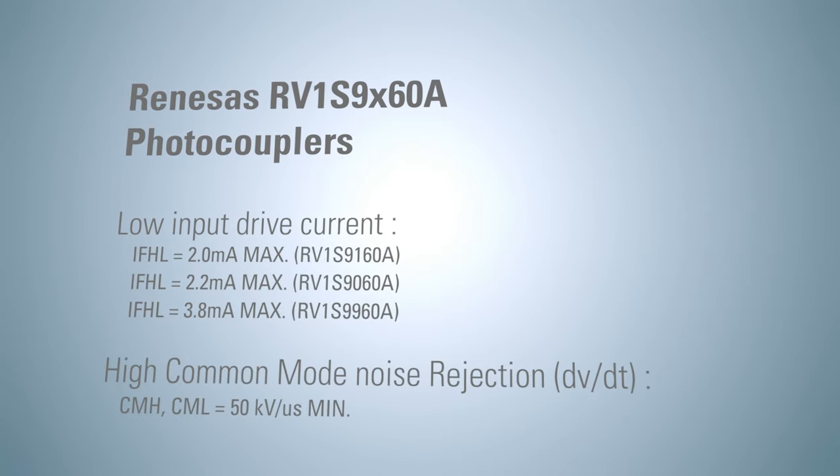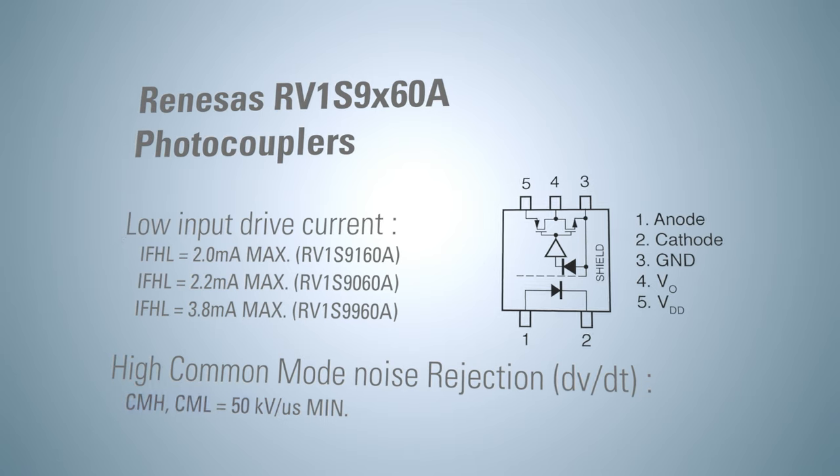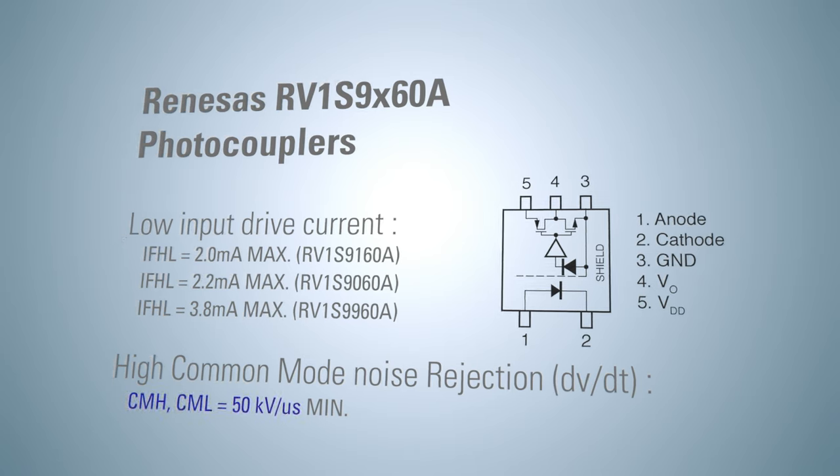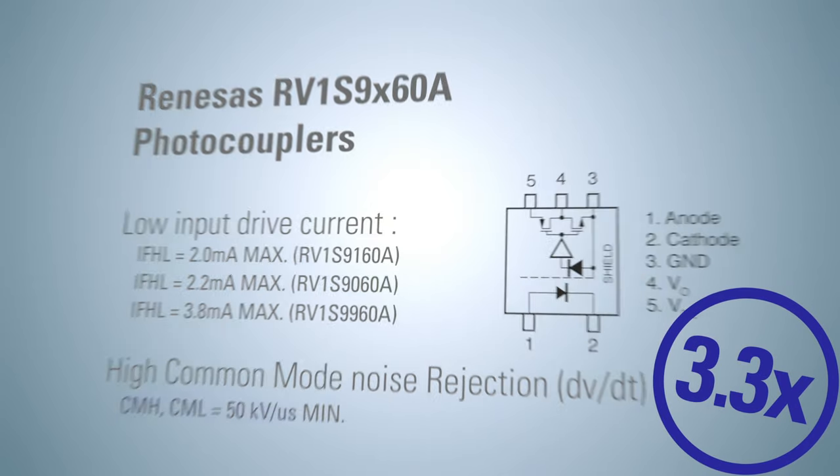In addition, the RV1S9X60A CMR, or common mode rejection, achieves 50 kV per microsecond minimum noise tolerance — the industry's best-in-class and 3.3 times higher than conventional products.